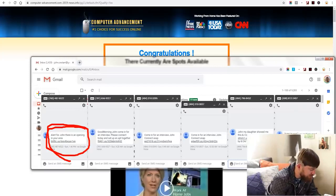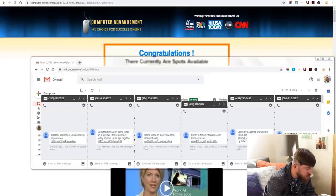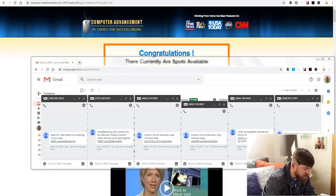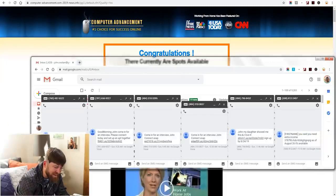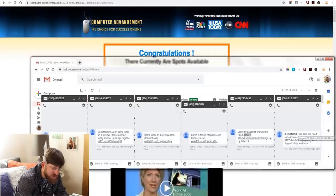Here are examples of messages that other affiliates are sending. 'Alert for John, there's an opening in your area' — then an affiliate link. 'Good morning John, come in for an interview, please connect today' — then a link. 'John, my daughter showed me this and I love it' — a link with a sign-up deadline. 'You said you need extra income' — then a link. These are all examples of messages affiliates use to get people to buy from their affiliate links, and you can take one of these messages and just swap out the link with your Bitly link.